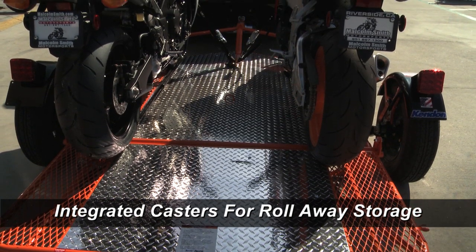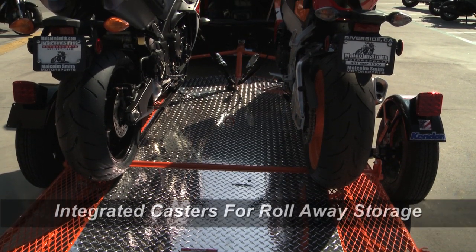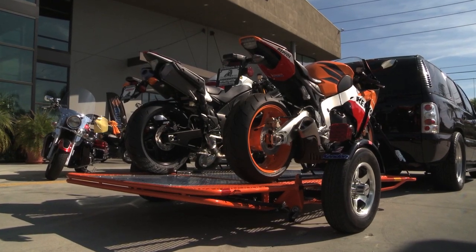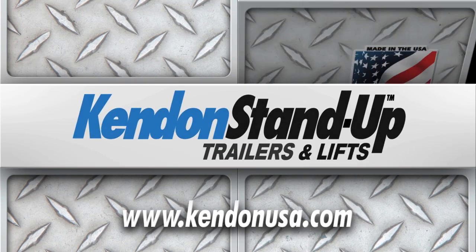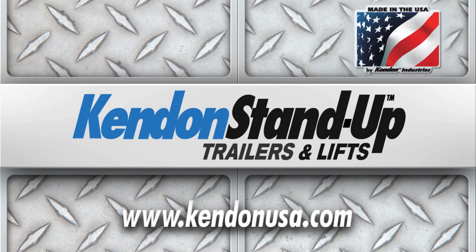Kenden is recognized as the industry leader for space-saving, fold-up, stand-up motorsport trailers and lifts. Kenden is the original, patented design. All Kenden trailers are engineered for high-performance, lightweight, superior handling and durability.